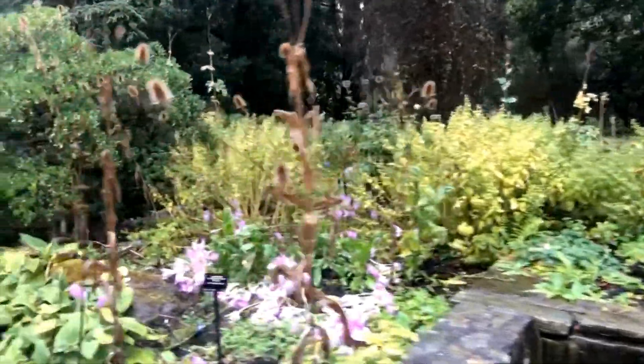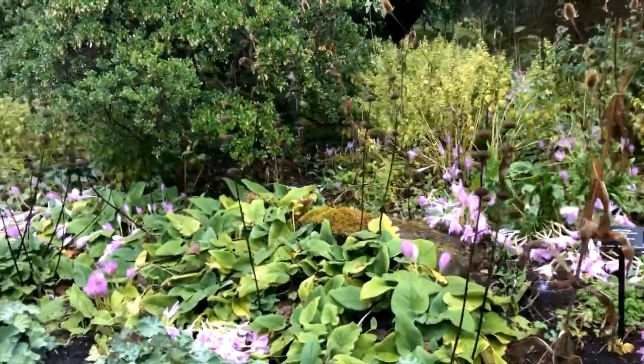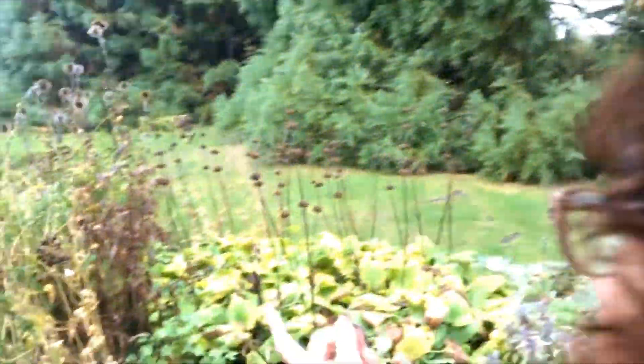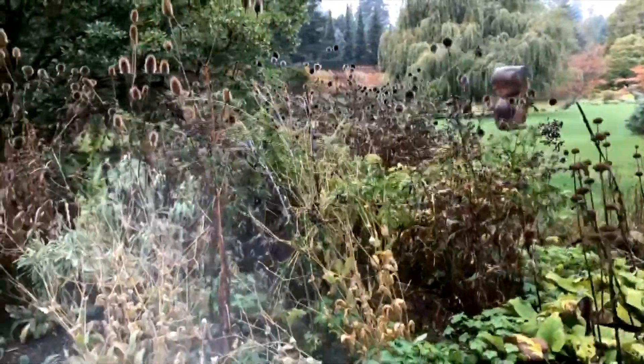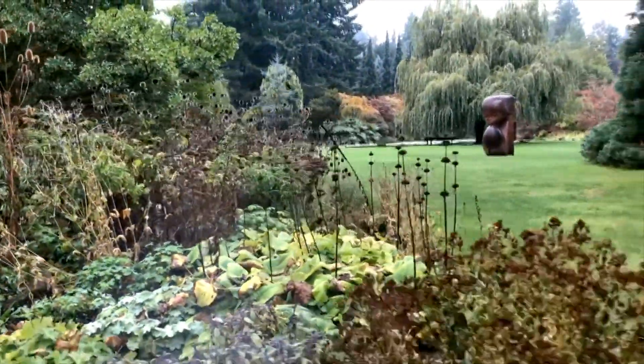And these are teasels — these little prickly things. They're used in the wool trade for brushing up the nap of wool, and they are very popular.